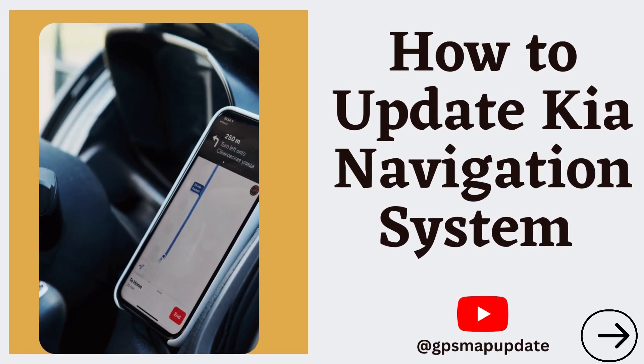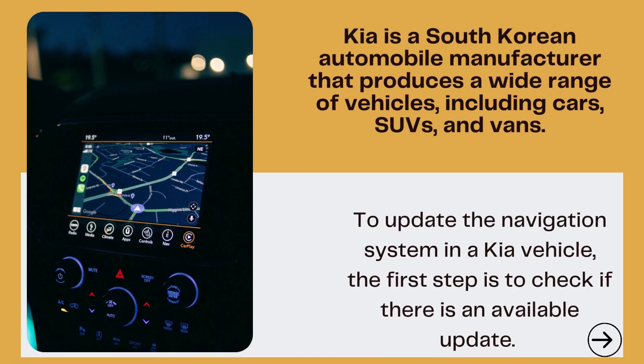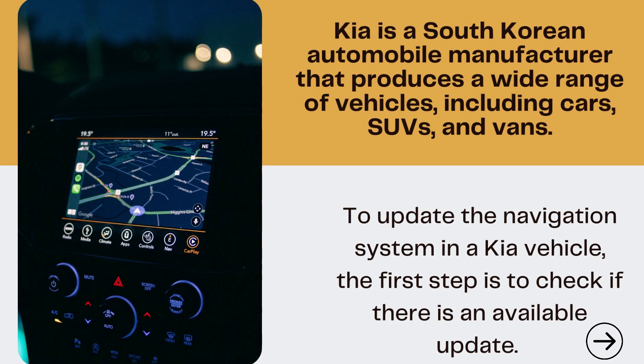Welcome to our channel. Get the instruction about how to update Kia navigation system. Kia is a South Korean automobile manufacturer that produces a wide range of vehicles, including cars, SUVs, and vans.